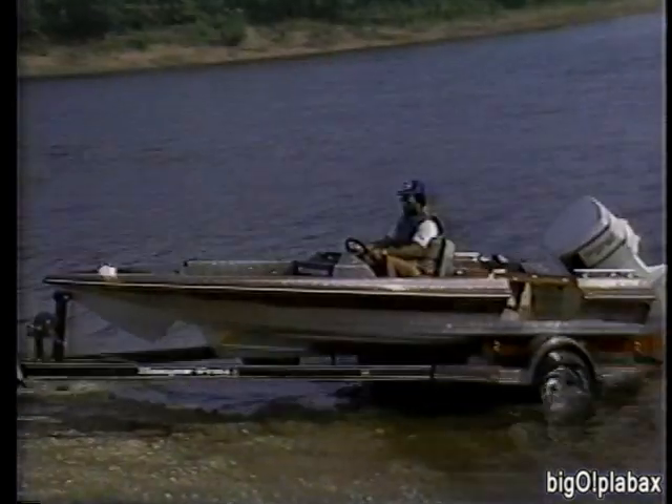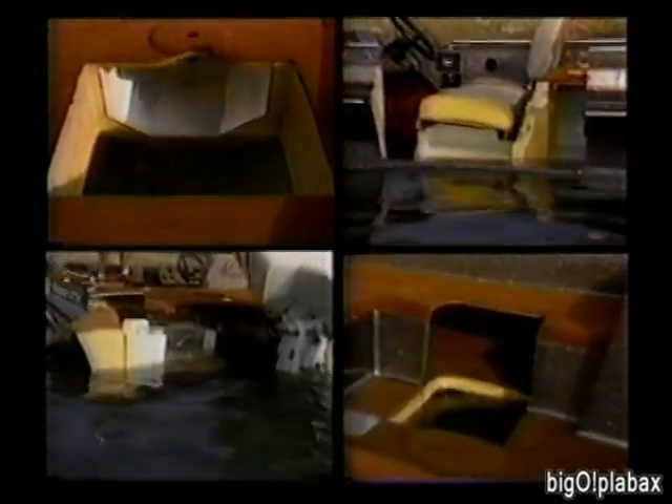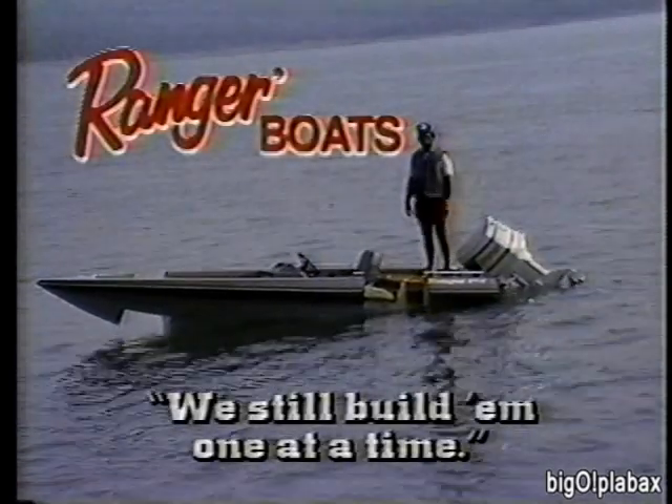At Ranger, safety has always been extremely important. As a pioneer in upright and level flotation, our safety standards are among the highest in the industry. Beneath the surface of every Ranger: quality construction and foam-filled cavities tell the whole story. Even with huge sections of the bow, floor rails, and transom cut away, a Ranger boat remains very much afloat. Ranger boats — we still build them one at a time.